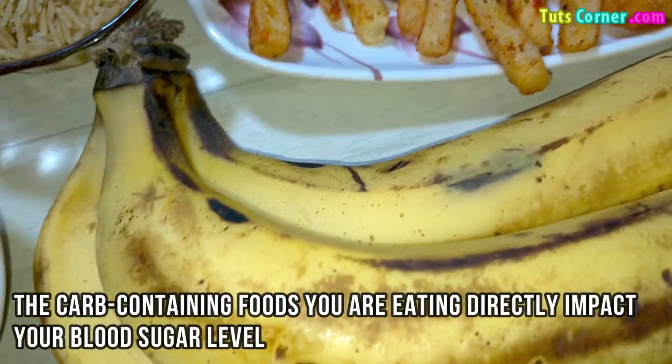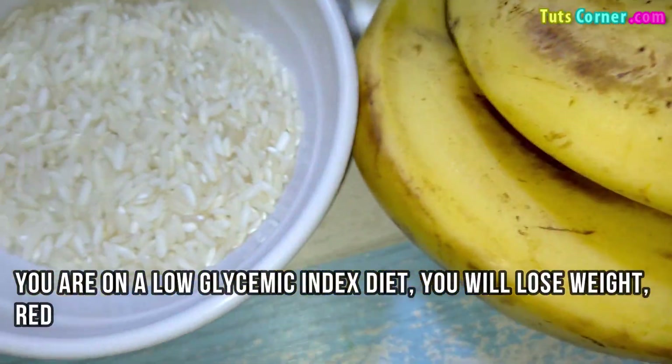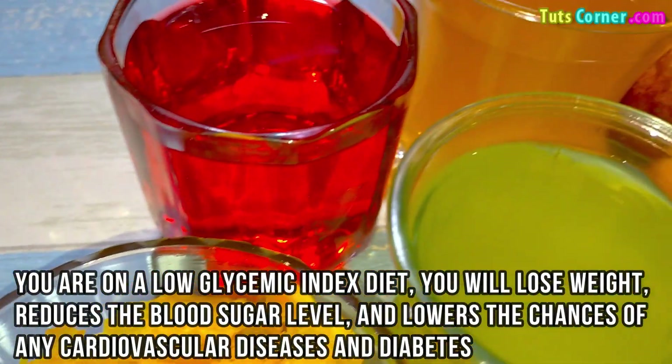The carb-containing foods you are eating directly impact your blood sugar level, which determines the glycemic index. If you are on a low glycemic index diet, you will lose weight, reduce the blood sugar level, and lower the chances of any cardiovascular diseases and diabetes.